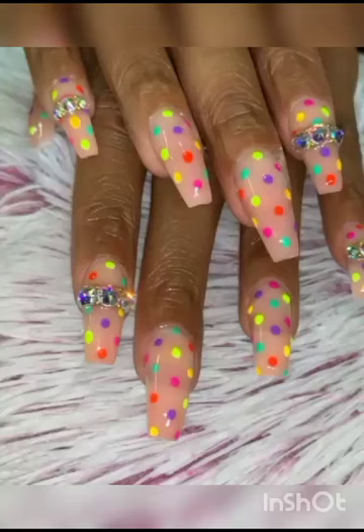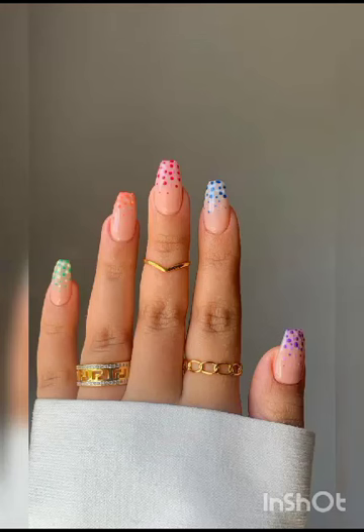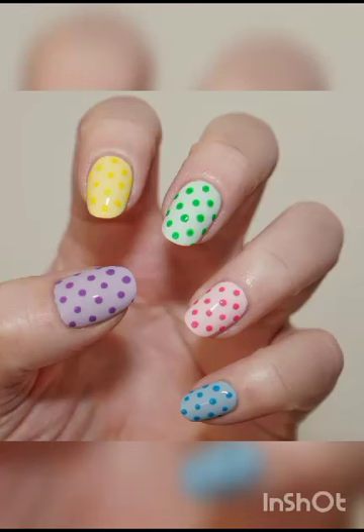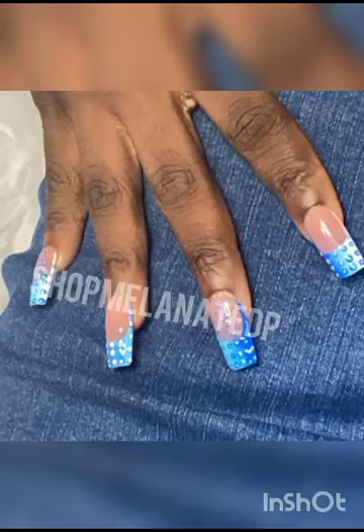From classic elegance to bold expressions, nails are more than just adornments — they are statements of personality and style. With expert guidance, you will unveil the secrets of the perfect nail care routine, ensuring your canvases are primed for creativity. And then the magic truly begins as we step into the diverse world of nail designs.